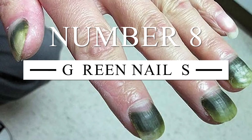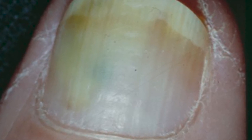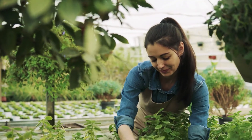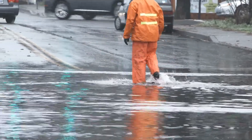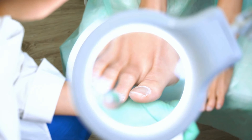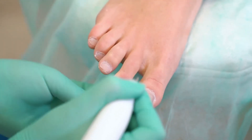Number 8: Green Nails. If one or more of your nails has turned green, it is most likely due to a bacterial infection. This bacteria loves water, and you might have picked it up while gardening in wet conditions or during a rainy soccer match. Some workers dealing with resins used to manufacture electronic equipment can also develop green nails if proper safety protocols are not followed. You can consult your doctor and they'll likely prescribe an antibiotic and some lotion. Fortunately, most of the time the green appearance doesn't mean a serious health concern.